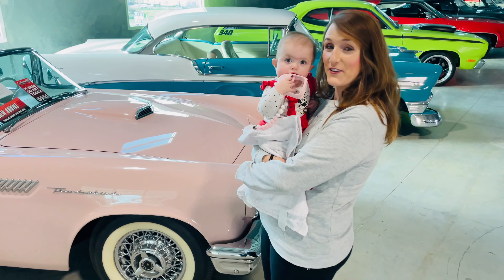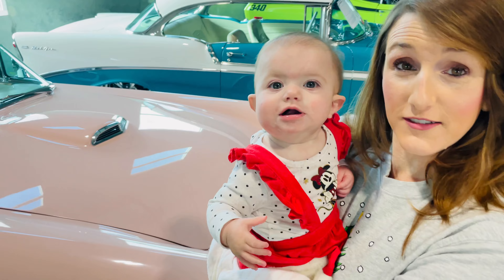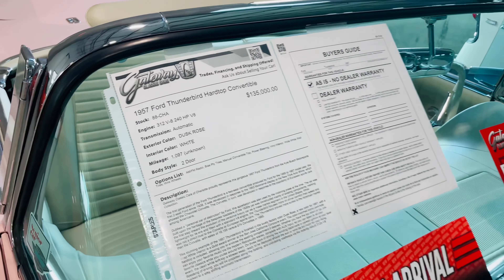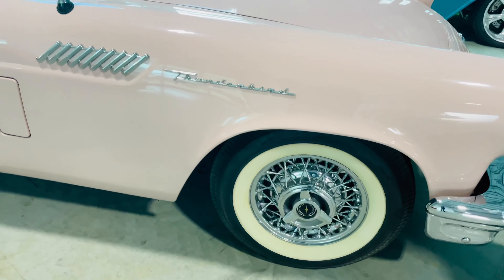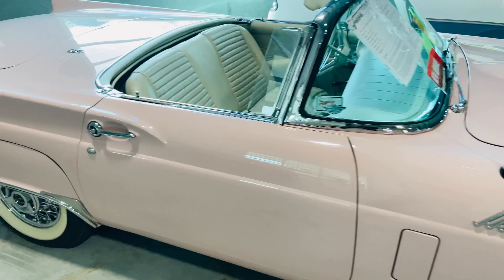So Evelyn's found her first car at a price tag of $135,000 — a pink 1957 Ford Thunderbird, $135,000. And that is nice. She's got good taste, very good taste.